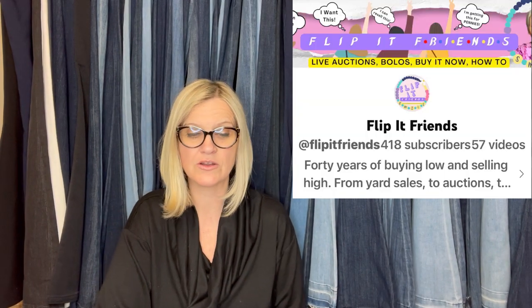With Vera Bradley, it's going to range from bread-and-butter to bigger money items depending on whether it's a discontinued item, a rare print, or hard-to-find styles. Flip It Friends is a Bolo Buddies member — this is her YouTube channel, definitely go check her out, and I will link her down below.